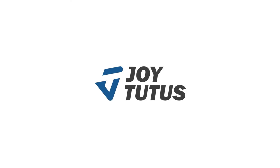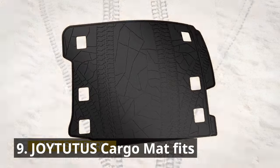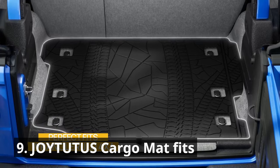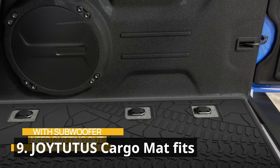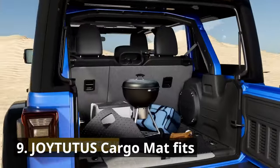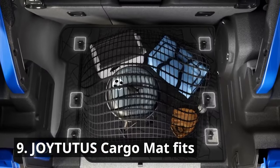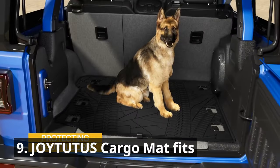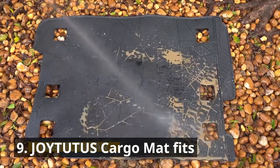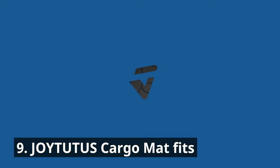If you're tired of a messy trunk, the Joy-2-2's cargo mat fits like a glove, protecting your car's interior from spills, dirt, and scratches. Its durable material and precise fit make it a reliable companion for your cargo hauling adventures. Whether you're transporting groceries, sports equipment, or luggage, this cargo mat keeps your trunk clean and organized. Enjoy peace of mind knowing that your car's interior remains spotless, no matter what you're hauling.